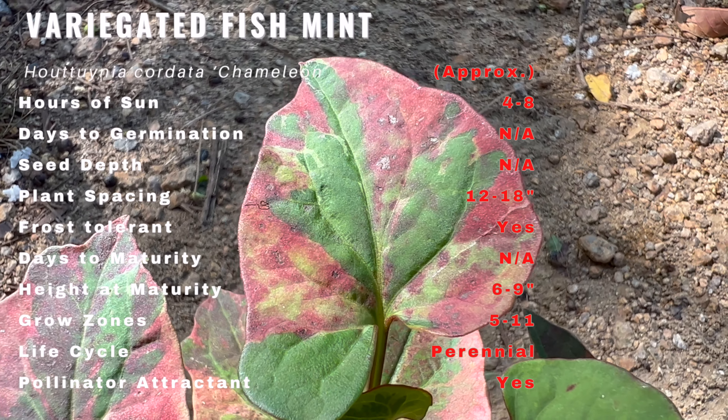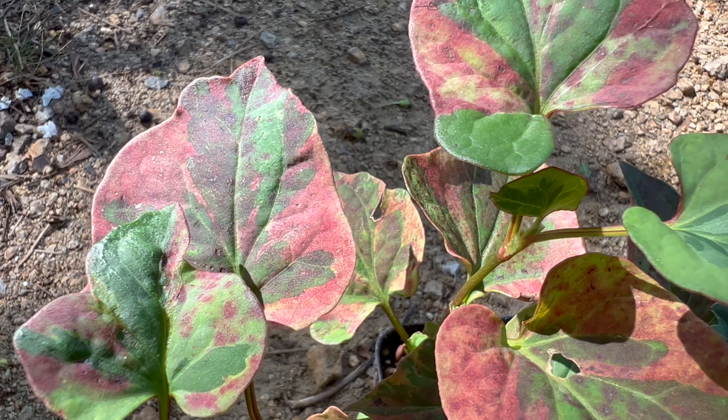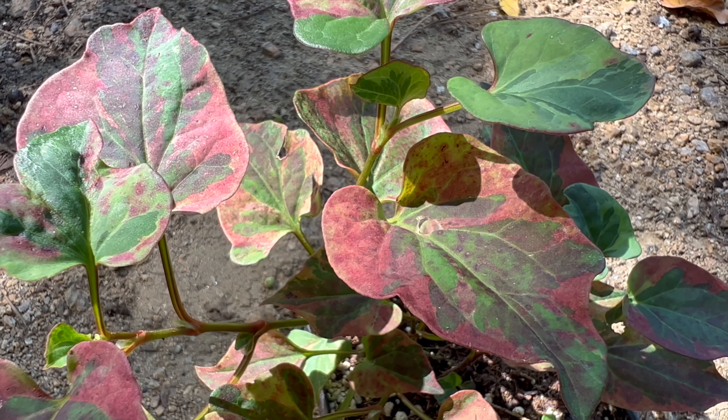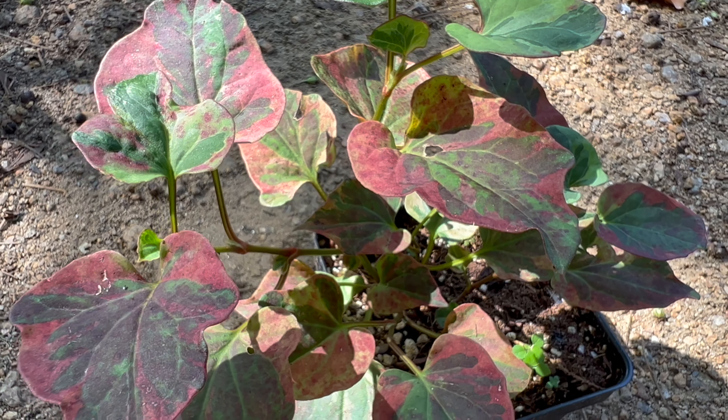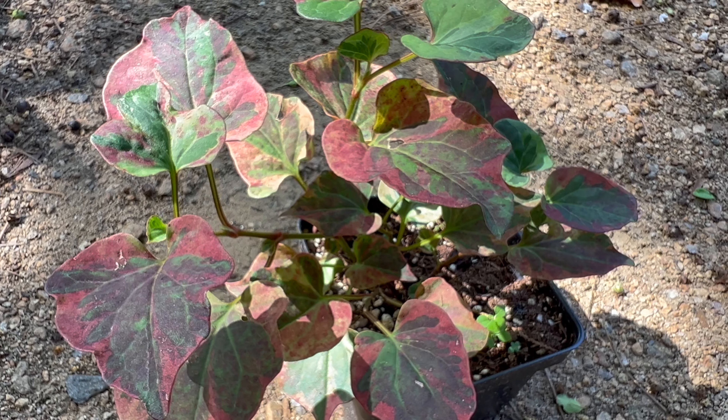In the kitchen, variegated fish mint is prized for its unique flavor. It has a zesty, slightly spicy taste with citrusy undertones. The leaves can be used fresh in salads, spring rolls, and as a garnish for various dishes.